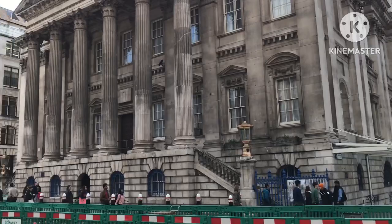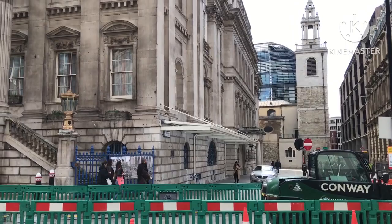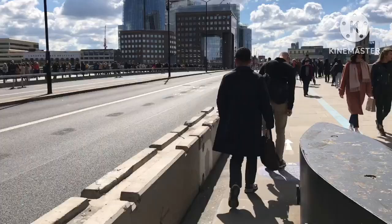Just opposite the Bank of England is Mansion House, which is the Lord Mayor of London's residence, where they have numerous banquets — a fantastic building. We're just outside Bank Station here as well. You can see in the background the Walkie Talkie building. We'll carry on the walk down to the Thames.